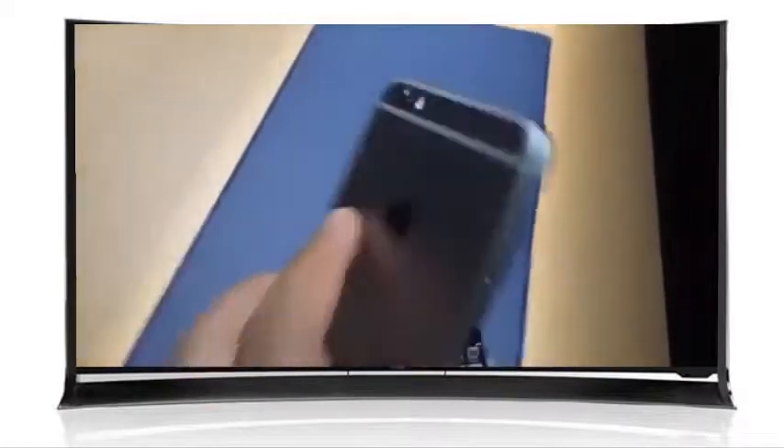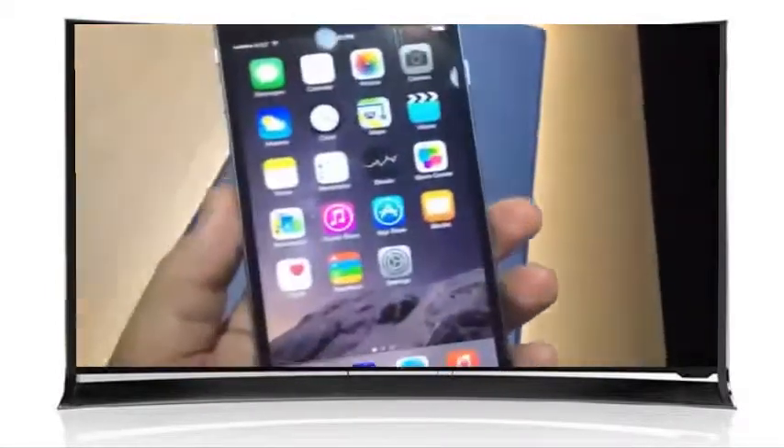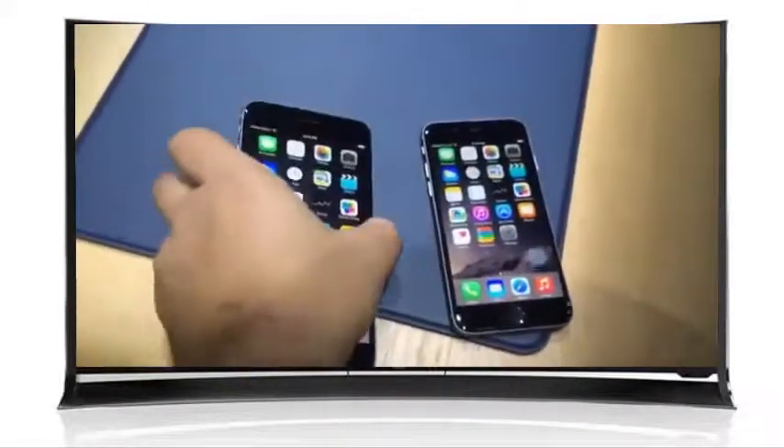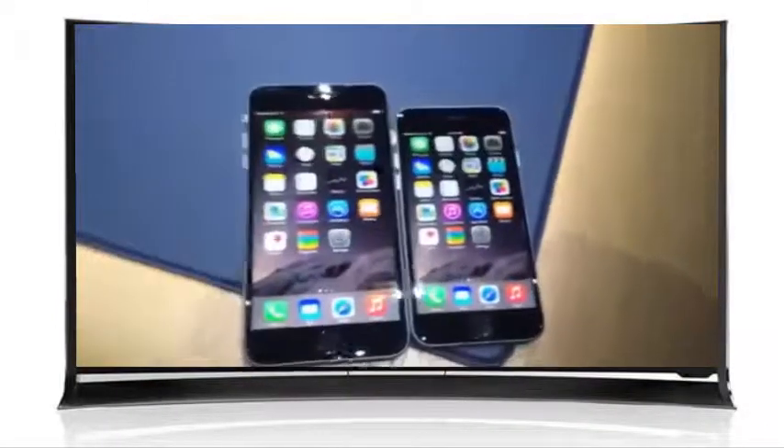Plus, it has optical image stabilization on the camera for extra smooth shots. I'm Scott Stein with a first look at the new iPhone 6 and iPhone 6 Plus. You can see the difference right there.